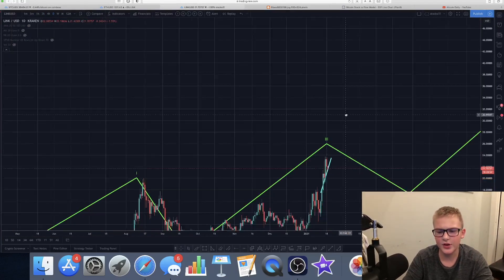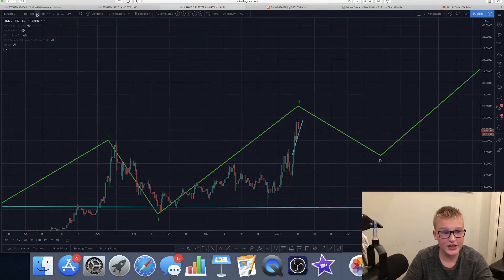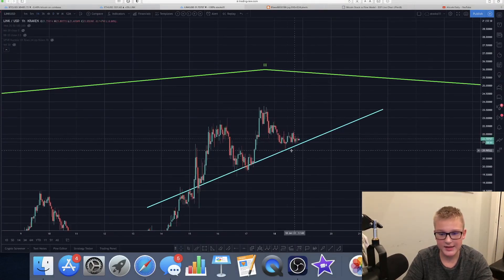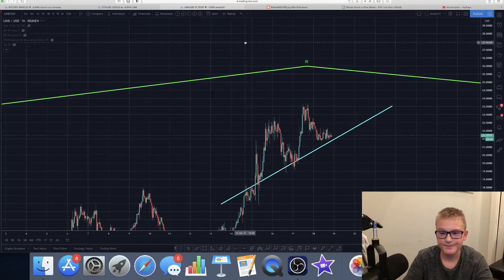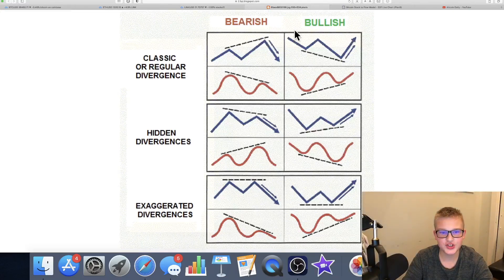We're going to start off at Chainlink. Chainlink is actually doing something cool — it's doing something called the Hidden Bullish Divergence. If you look at this chart, there are bearish divergences on this side and bullish divergences on this side. This is the price of the stock, crypto, altcoin, or Bitcoin on top, and this is the indicator. Personally I use the RSI, but you can also use the Stochastic RSI, MACD, and a couple other things.